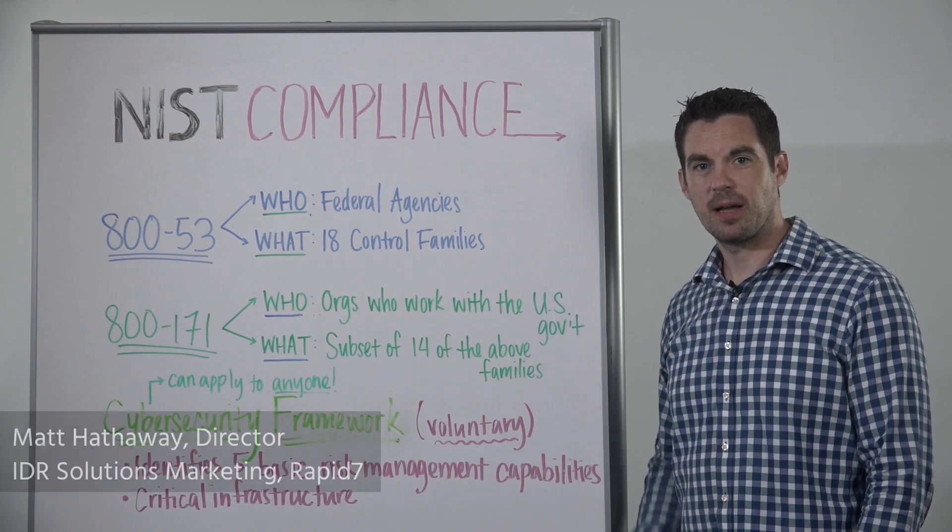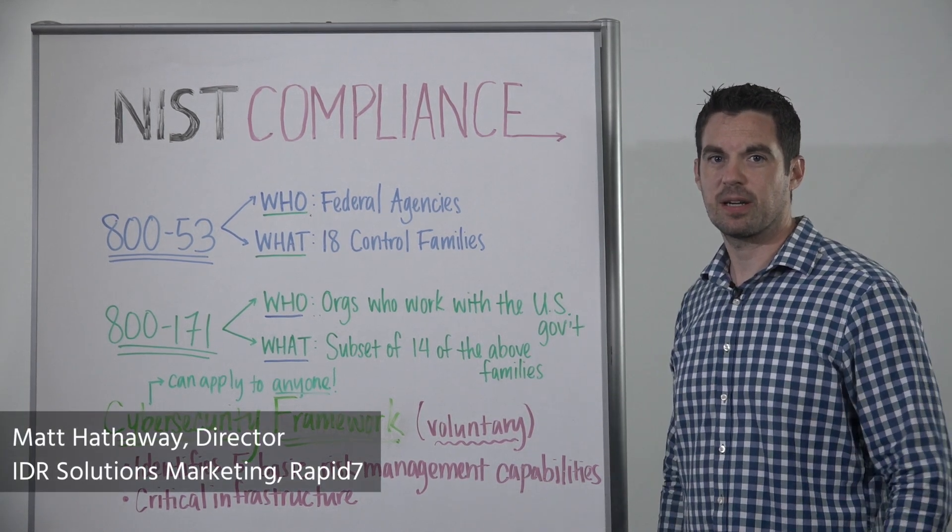Hi and welcome to Whiteboard Wednesday. I'm Matt Hathaway and here today we're going to talk about NIST compliance.